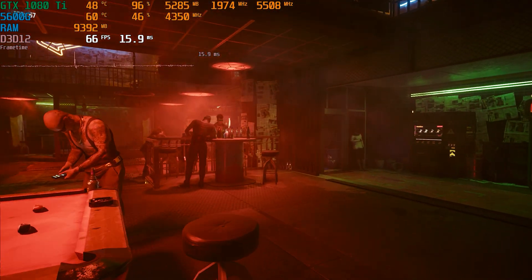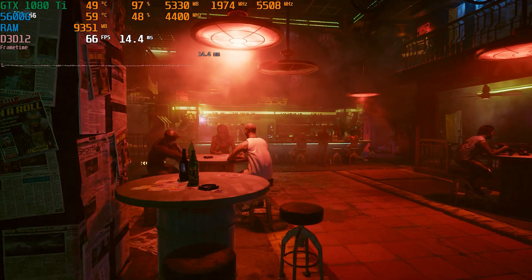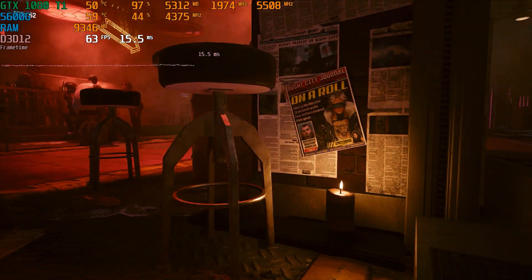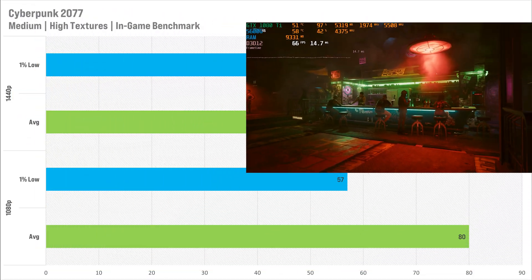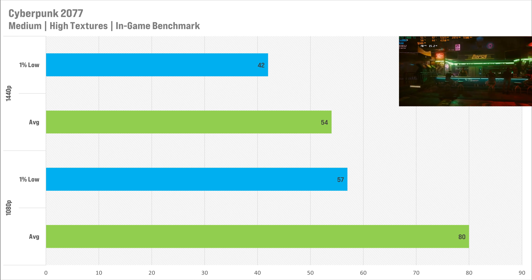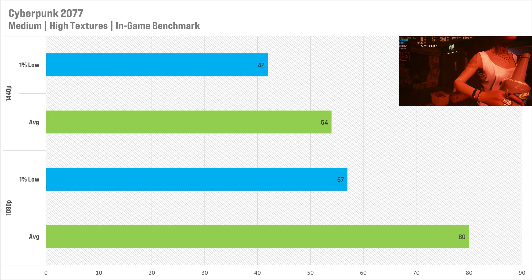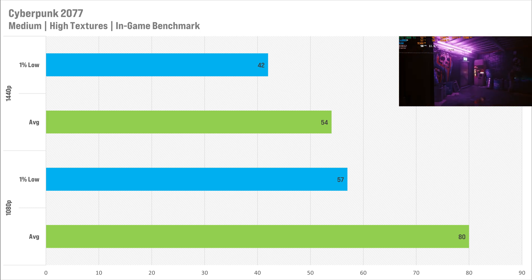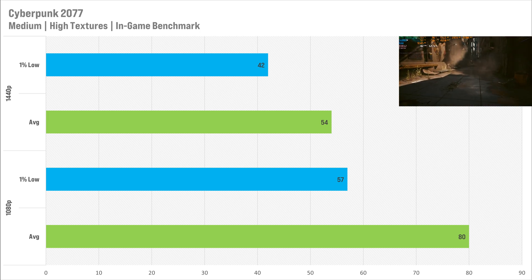Next up is Cyberpunk 2077, and for some reason with Pascal GPUs it never really performs that well. I set it to the medium preset, which looks pretty decent, and kept the high textures thanks to that 11GB of GDDR5X. At 1080p it got 80 FPS on average with 57 FPS for the 1% low — definitely more than playable. Switching to 1440p, the average did slip below 60 FPS to 54, and the 1% low came in at 42 FPS. Not particularly great, but still playable.